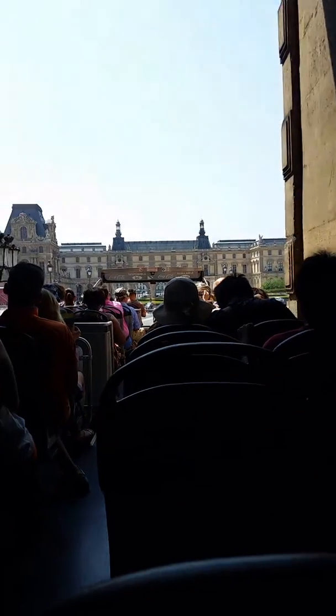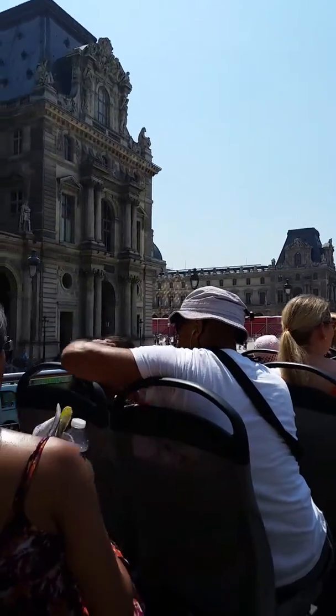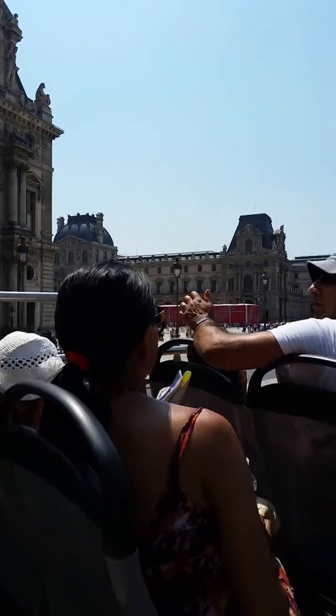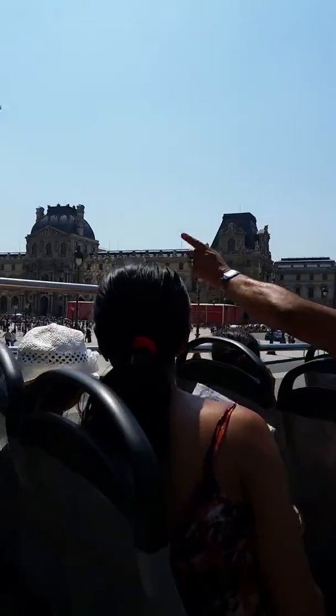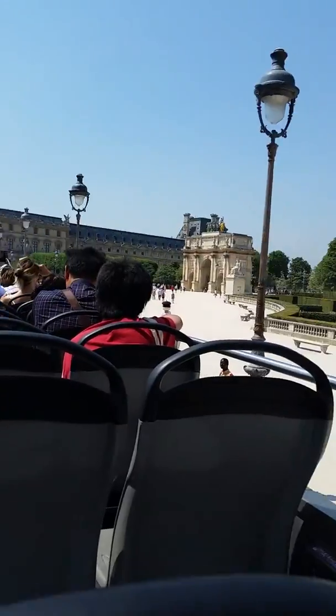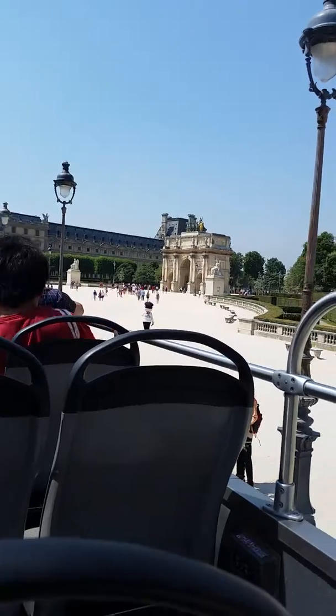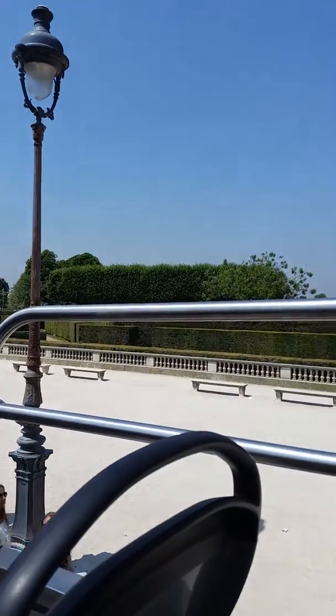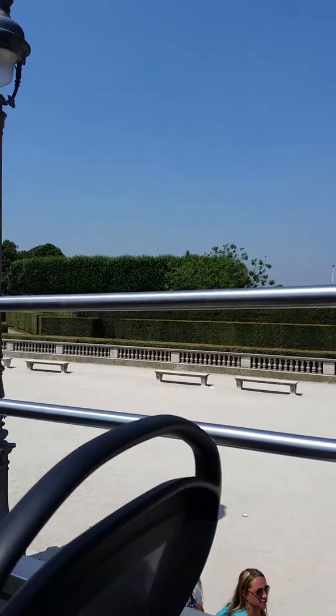When we come out we're in this beautiful courtyard. The Louvre is right over there on this side, and some other building is on that side — I don't remember the names. And look at the well-manicured lawns over there.